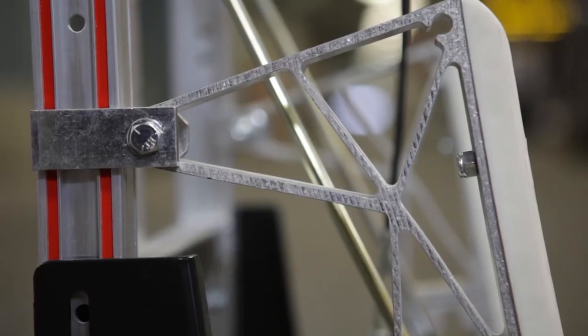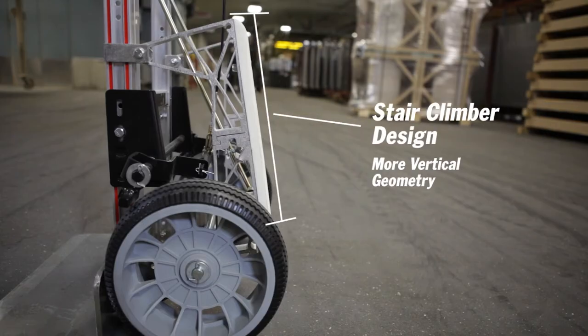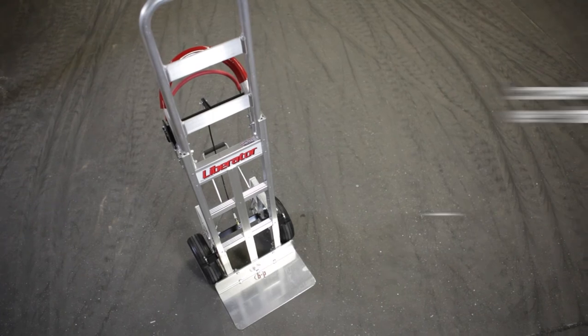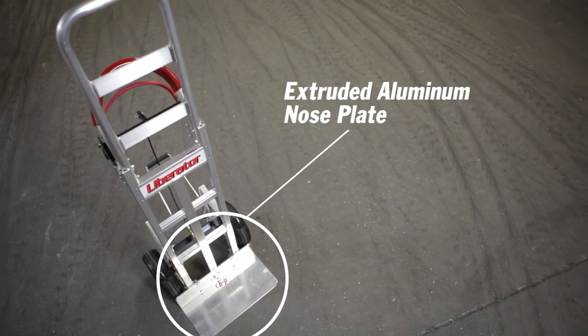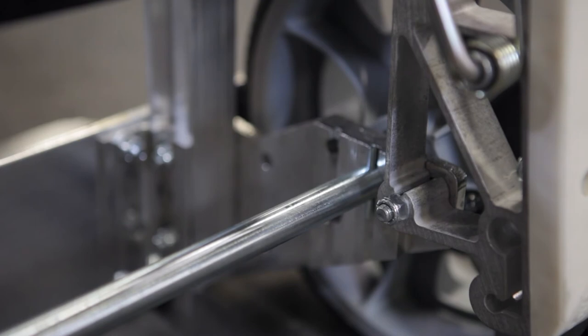Our new stair climber design features a more vertical geometry which makes it easier to go up and down stairs. Our nose plates are extruded aluminum — they won't crack or chip like a cast nose plate. Our wheel brackets also are extruded, not cast, and assure you a lifetime of service.